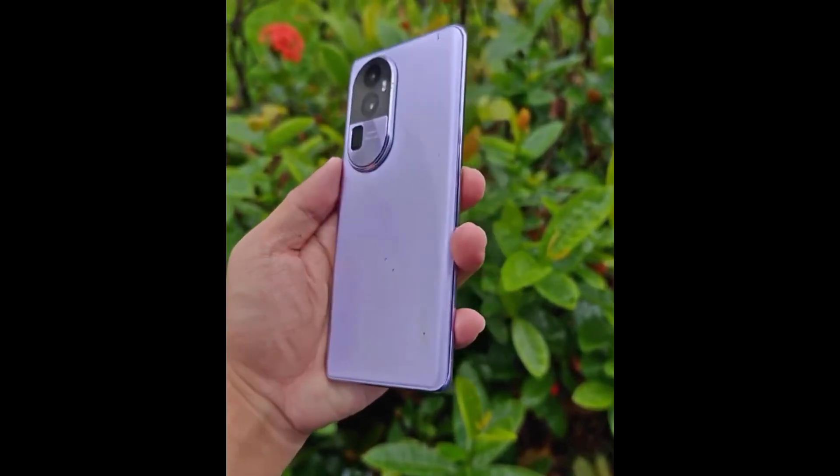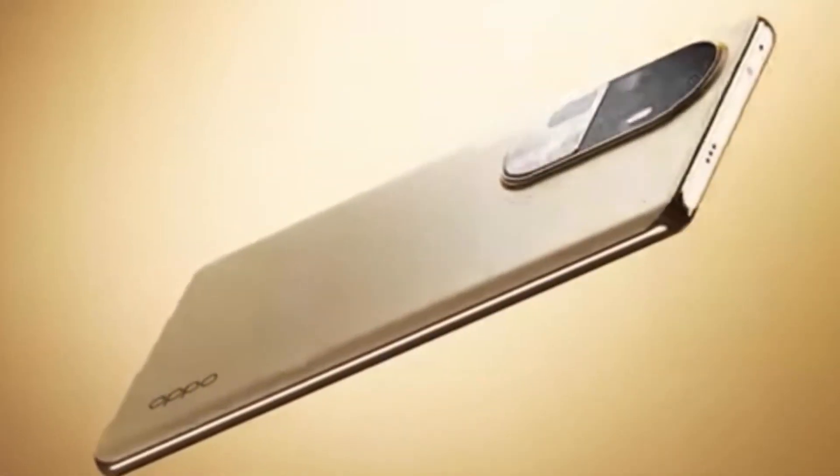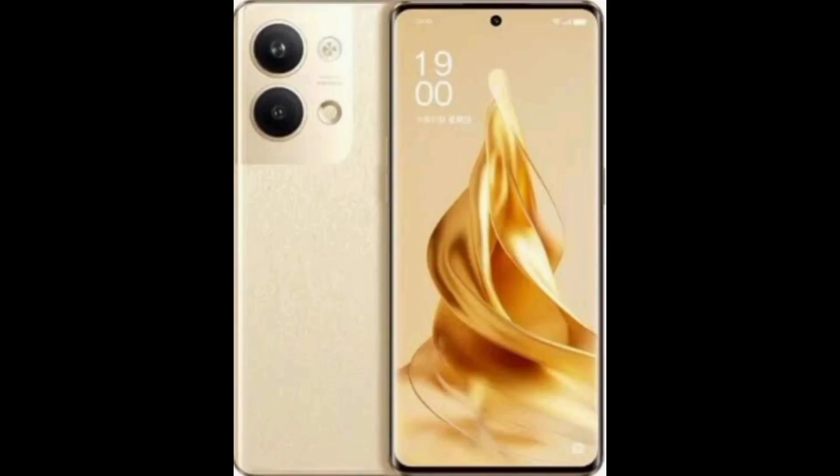A new phone will launch next month. This is the Oppo Reno 10 Pro. Here are the short and quick specs. The display is 6.74 inches with 1.5K peak brightness.